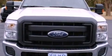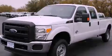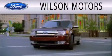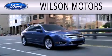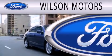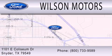Contact us today and schedule your opportunity to see this vehicle in person. Wilson Motors is dedicated to doing everything possible to ensure that the experience you have selecting your next vehicle is as pleasant as possible. We are located at 1101 East Coliseum Drive in Snyder.